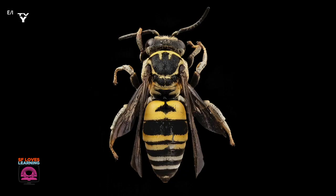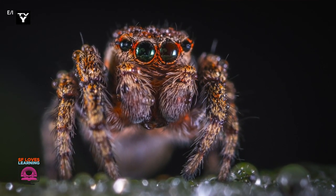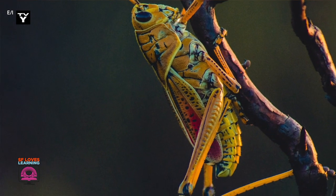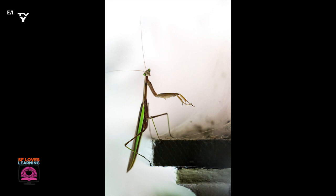Have you ever looked at an insect closely? They sure are creative. Look at the lines and shapes and colors on these insects. What types of shapes do you see? I see circles and triangles and rectangles. I also see curvy lines and diagonal lines, thick and thin lines. And how about these colors? Greens and blues and reds and browns. Nature sure is creative.